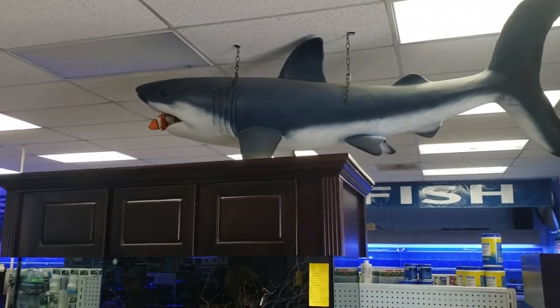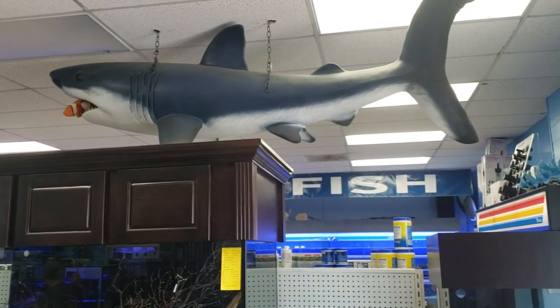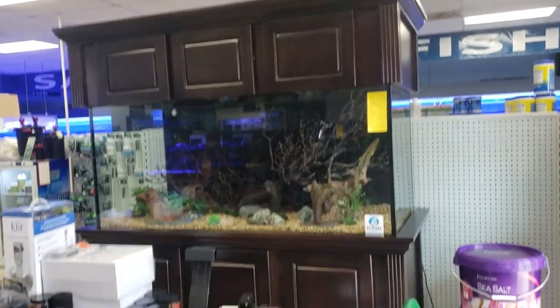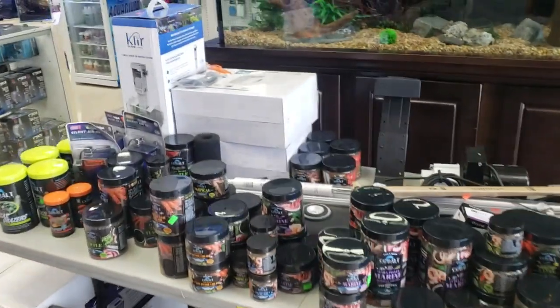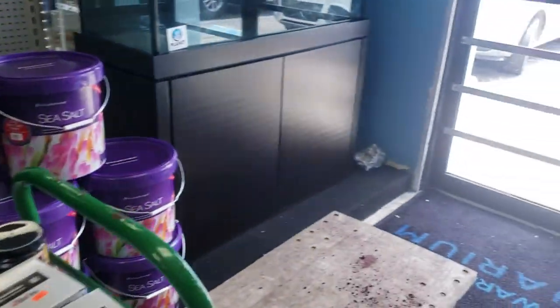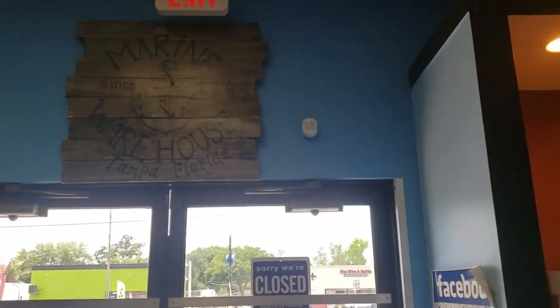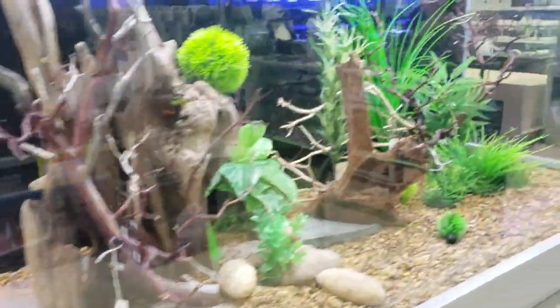Hey everybody, it's Alexander Williamson here with the Secret History Living in Your Aquarium. We're in another Florida store checking out what they do here, the products they have and so on. This is called Marine Warehouse, Tampa Florida, since 1976. They've got a lot of nice plastic plants compared to what we carry locally in Seattle.